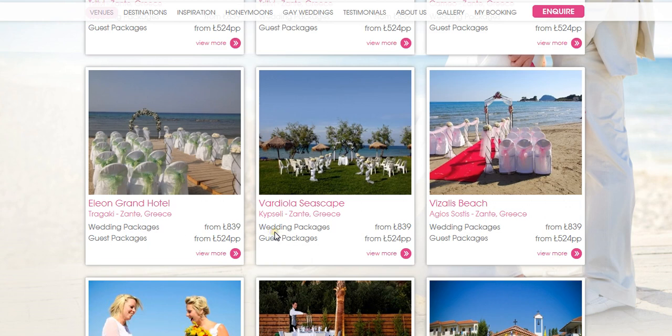The Vadiola Seascape is a really popular venue located right by the beach area, right by the sea. You can have your wedding on the grass there with a gazebo, followed by the reception as well, just for you and your guests. You can take it over exclusively and have it for everyone all together.